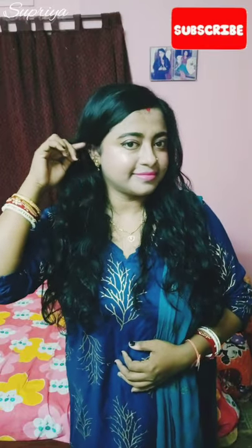So friends, this is my final look for daytime. I hope you enjoyed this video! If you like my video, then don't forget to hit the like button.